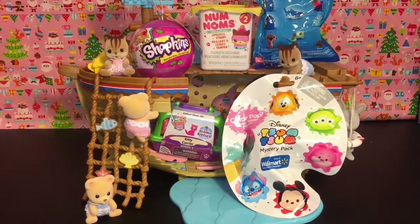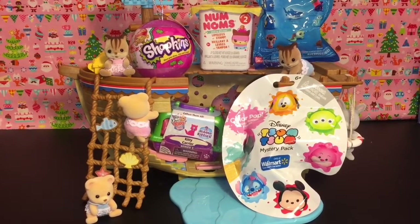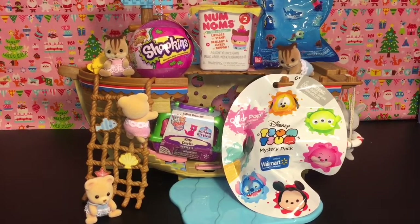So we have some cool toy surprises to open: a Zoom Zoom mystery pack, the ColourPop Walmart exclusive one — I'm really excited to open that. We also have the Series 3 Kitty in My Pocket, Num Noms, Finding Dory, and a Christmas Shopkins ornament to open. So let's go ahead and get started.